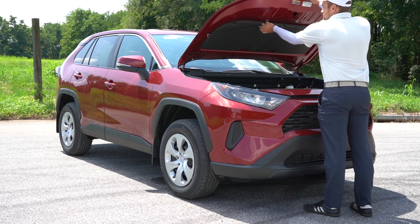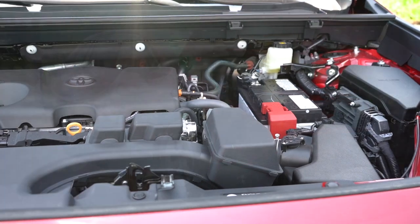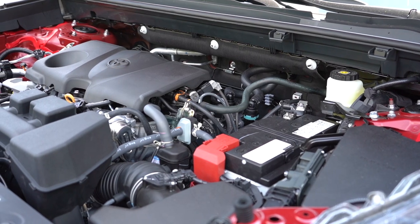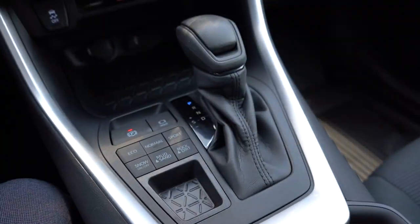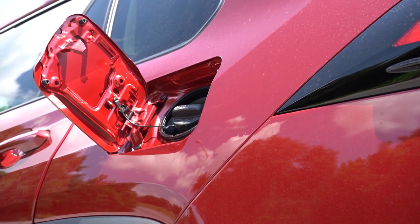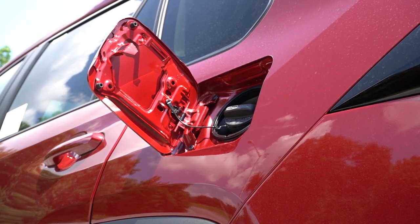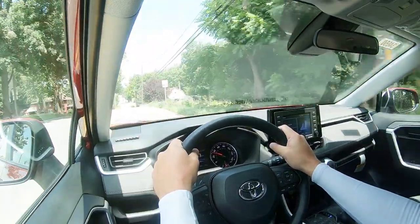Regardless of trim level, the powertrain is the same across the board. Powering the RAV4 is a 2.5-liter naturally aspirated inline four-cylinder putting out 203 horsepower at 6,600 RPM and 184 lb-ft of torque at 5,000 RPM. Power is sent to the front or all wheels through an eight-speed automatic. Zero-to-60 comes in at approximately 8.4 seconds. MPG numbers are 27 city / 35 highway for FWD, and 25 city / 33 highway for AWD. Thirty-three highway without a turbo or hybrid setup is actually pretty good.